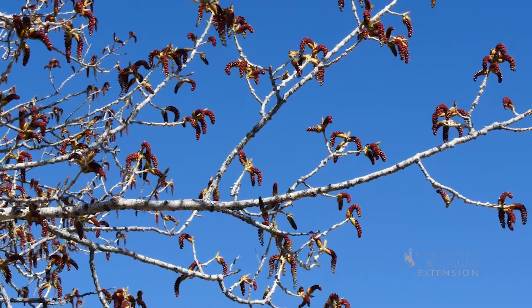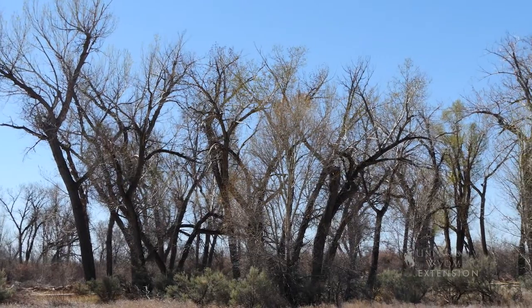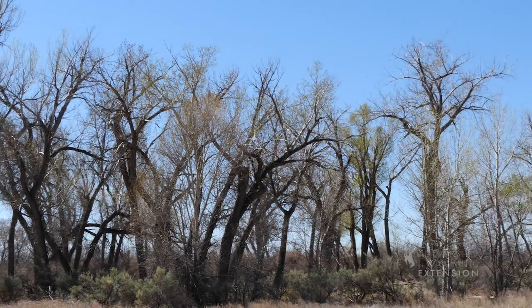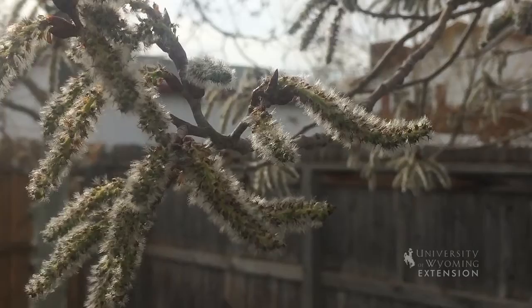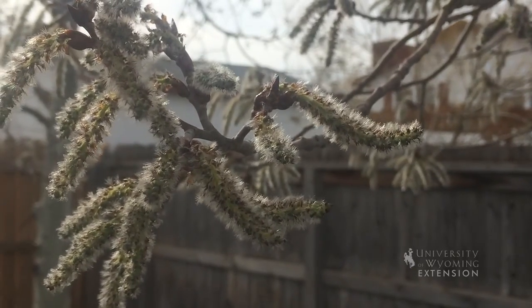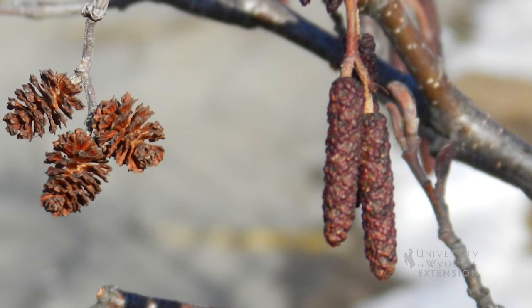Another term used to describe catkins is ament, which comes from the Latin word amentum, meaning thong or strap. The catkins are unisexual, meaning there are separate male and female flowers. In many plants, only the male flowers are catkins. One example is an alder, where the males are catkins and the females are small cones.